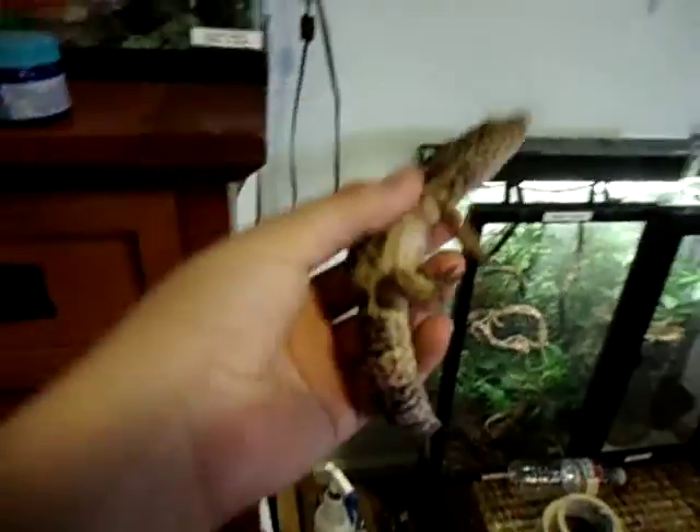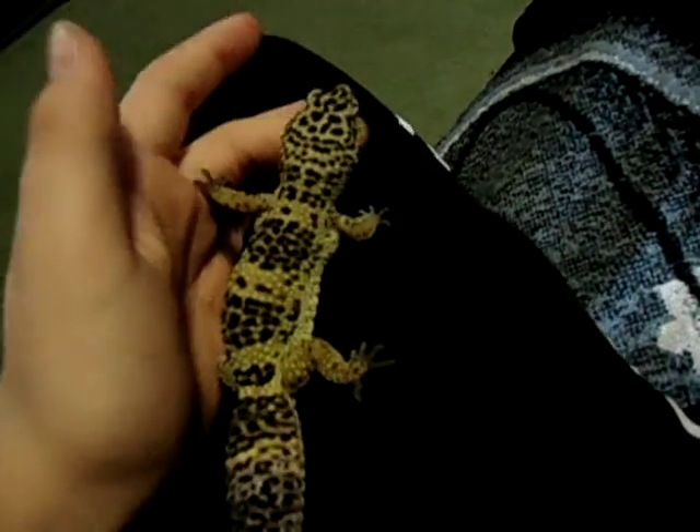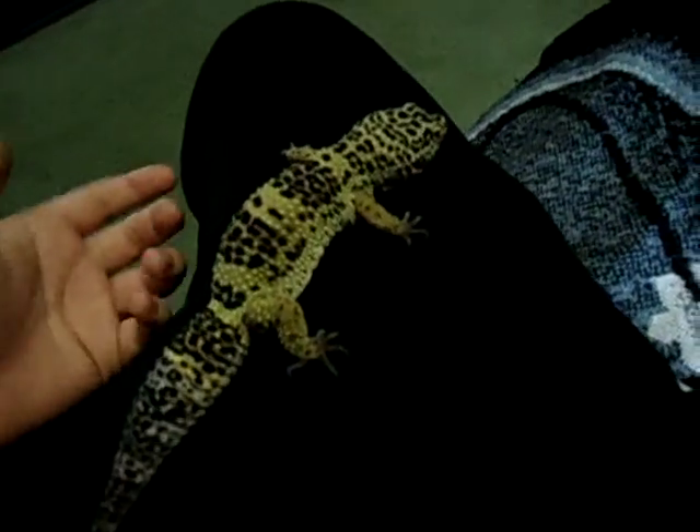This one's name is Bandit. It's a sub-adult. I raised it from a little guy on this care, so I know that it's the right care. Really docile — great for beginners.